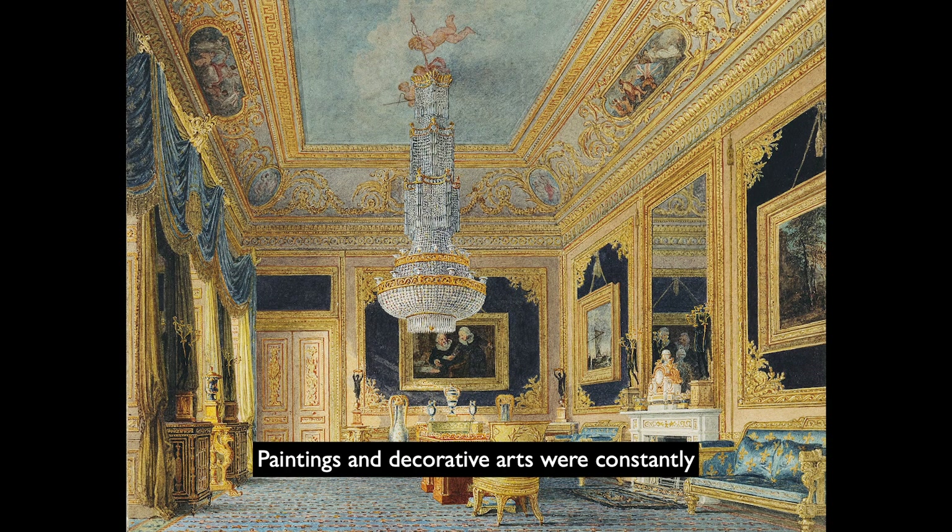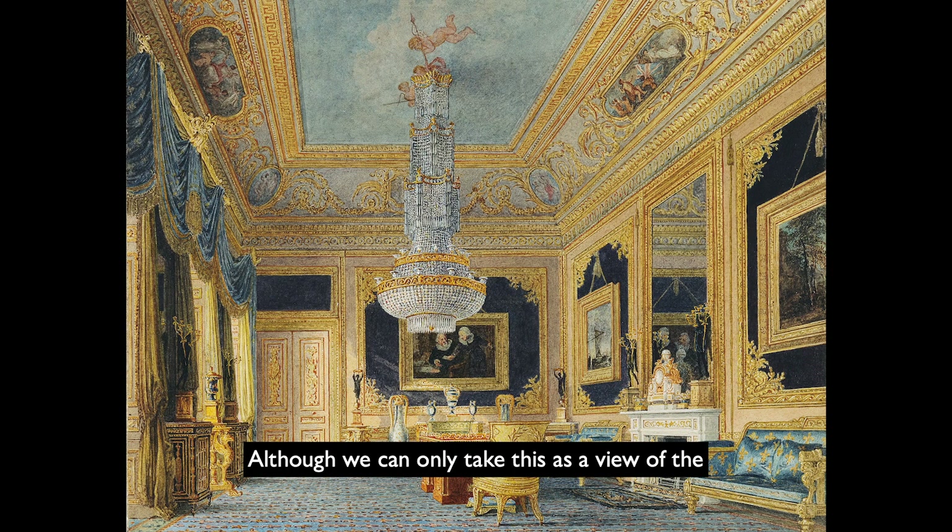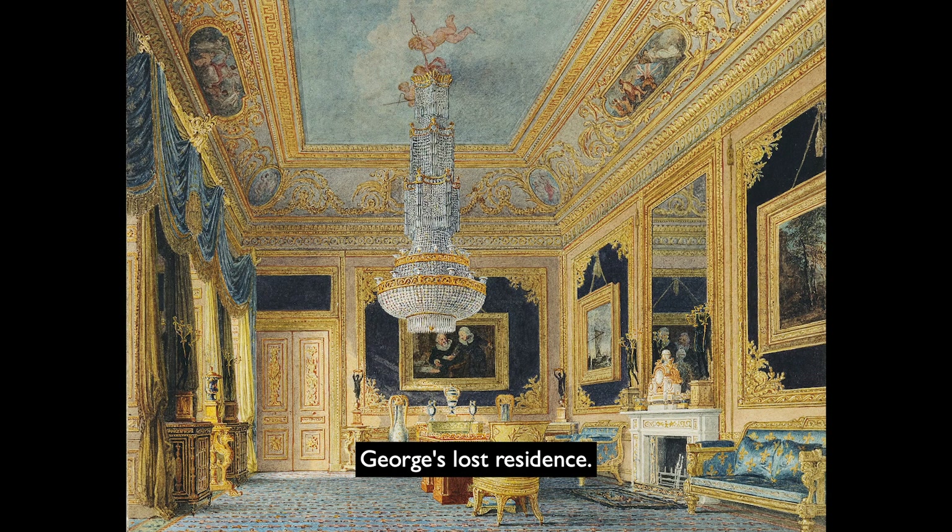Paintings and decorative arts were constantly moved around the house. Although we can only take this as a view of the room as it looked at the moment when the watercolour was painted, it is nonetheless an invaluable view of George's lost residence.